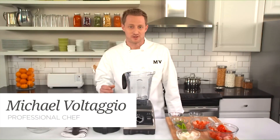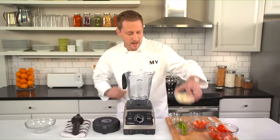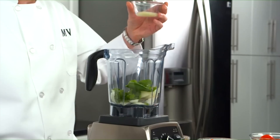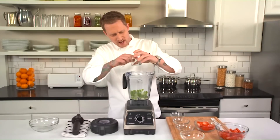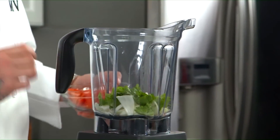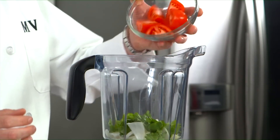Nothing compares to the taste of fresh salsa, and when you use your Vitamix to chop all this great produce, it's a lot faster than doing the work by hand. First we're going to add a medium onion that's been diced, one seeded and split jalapeño pepper, a quarter cup of fresh cilantro leaves, the juice from half a fresh lemon or lime, and half a teaspoon of salt. If you like a spicier salsa, you can leave the seeds and add the jalapeño whole. This recipe also calls for six ripe Roma tomatoes that have been cut in quarters — we're going to add six of those tomato quarters to the container now and set the rest aside.